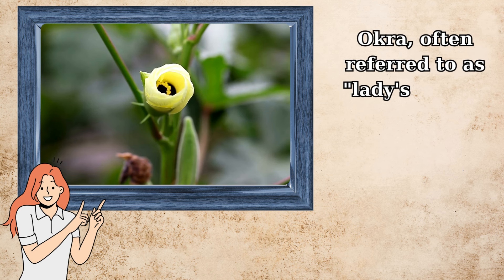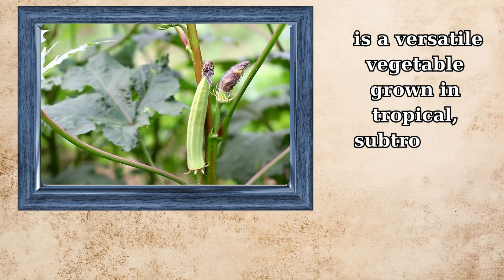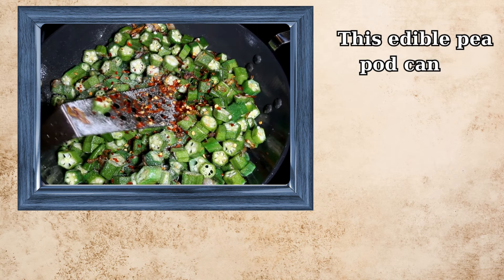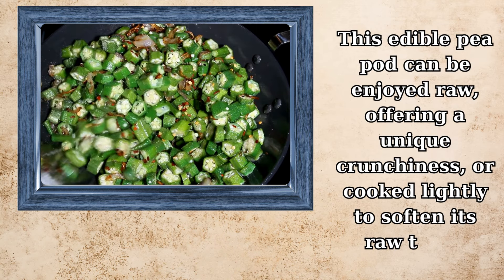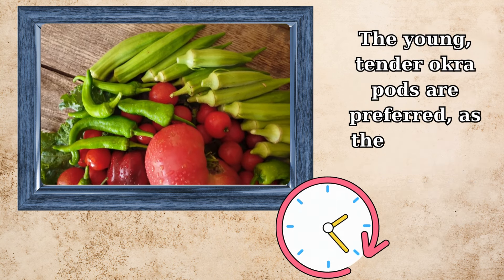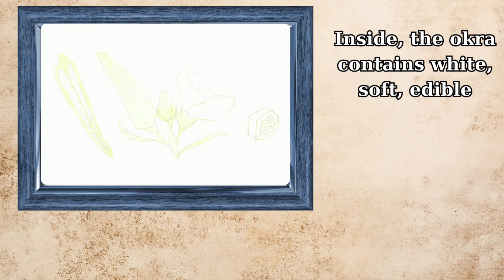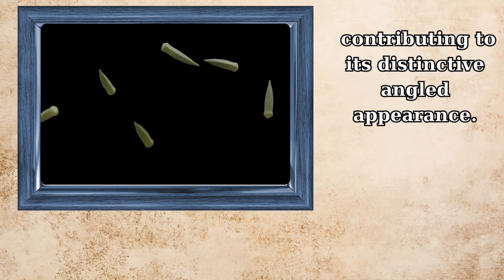Okra, often referred to as lady's finger in parts of Asia, is a versatile vegetable grown in tropical, subtropical, and warm temperate regions globally. This edible pod can be enjoyed raw, offering a unique crunchiness, or cooked lightly to soften its raw taste. The young, tender okra pods are preferred, as they become fibrous with age. Inside, the okra contains white, soft, edible seeds arranged in 5 to 10 vertical columns, contributing to its distinctive angled appearance.